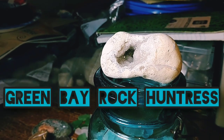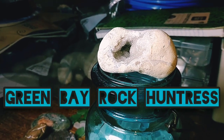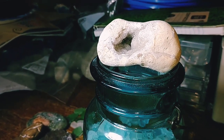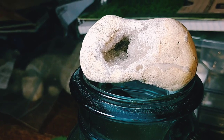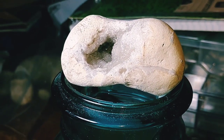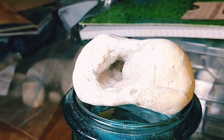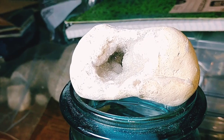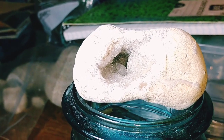Hey everybody! So here I am on Sunday night — I've had a longer kind of weekend. I had to work, and I just wanted to show you guys this awesome geode that I found in Lake Michigan at some point in the past year. I don't remember exactly when or where, but it was on a beach in Northeast Wisconsin.